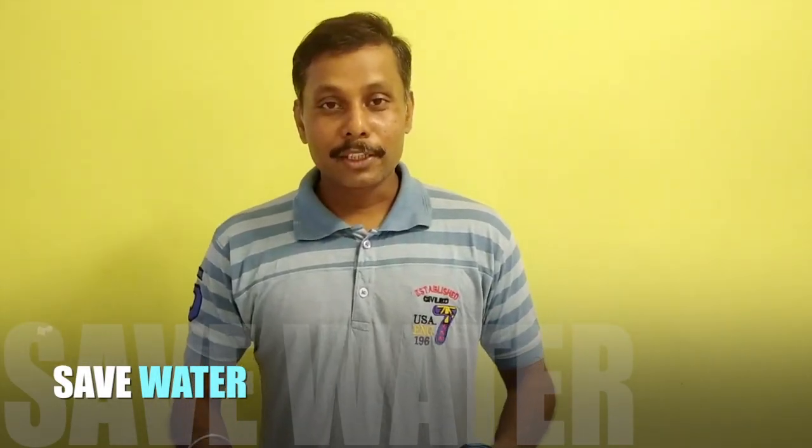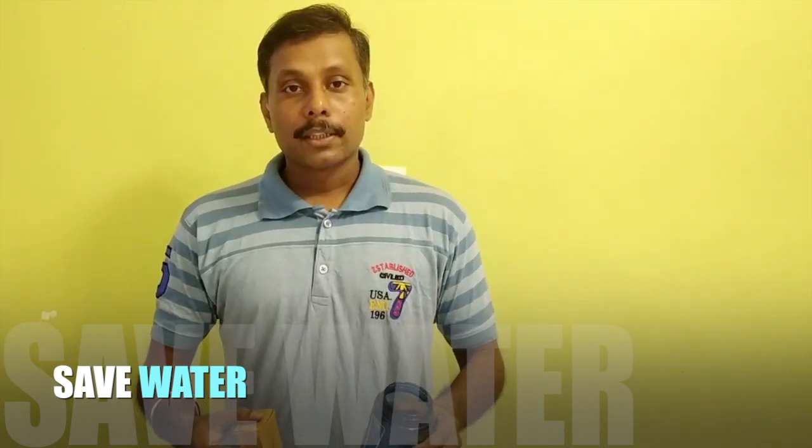Hello everyone, I am Aditya Rajan. I am from the Executive Committee. This summer, we are seeing the water level has gone down for our community.